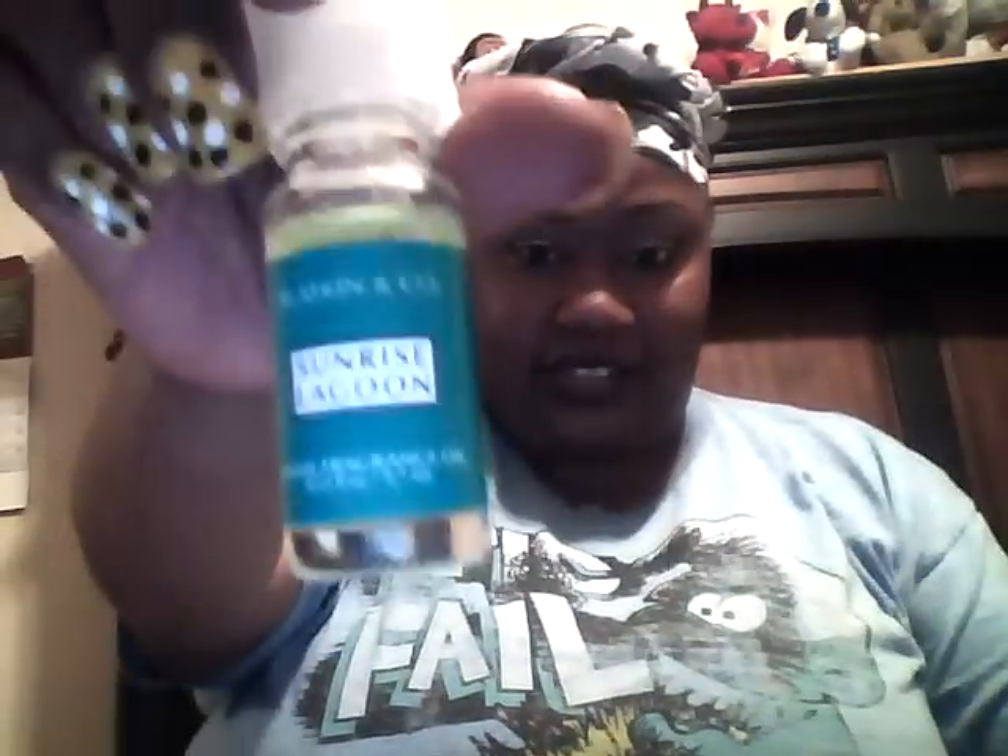I also got this cover for my hand soap to go with my bathroom. And this is part of my Bath and Body Works collection — this is the oil burner that I have. I put the oil — which is called Sunrise Lagoon, part of my collection — in the top of here with a tea light, and it makes the whole room smell very good.